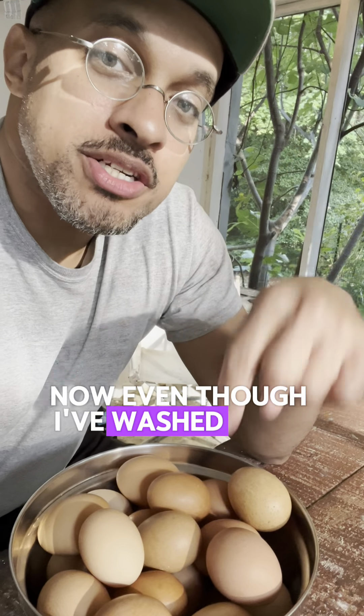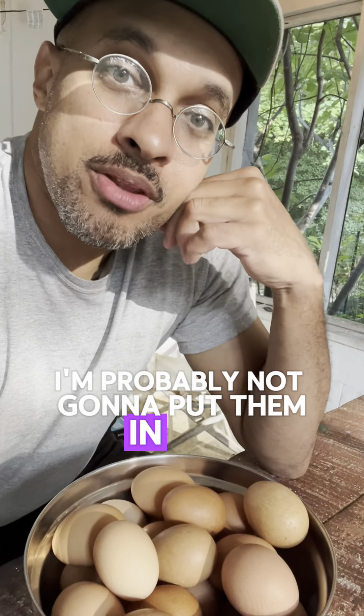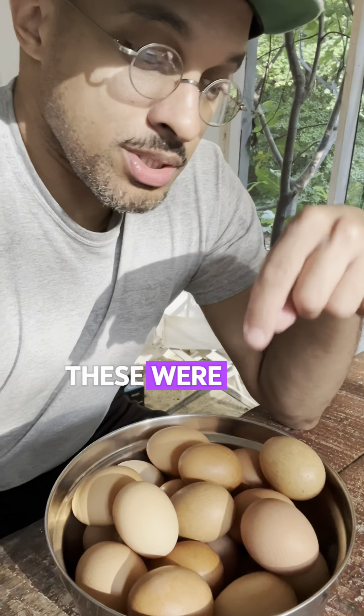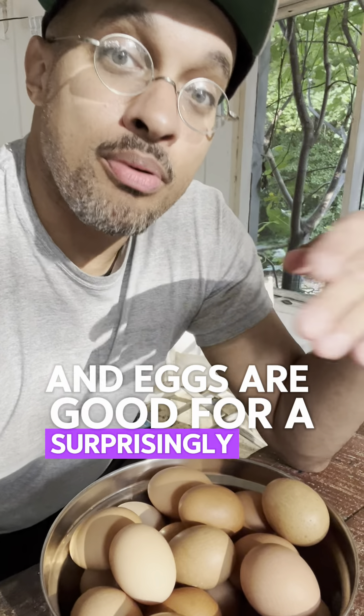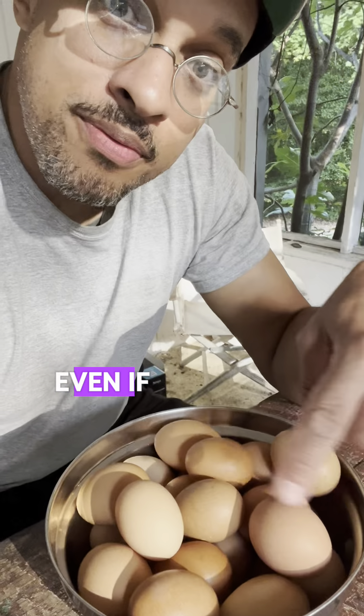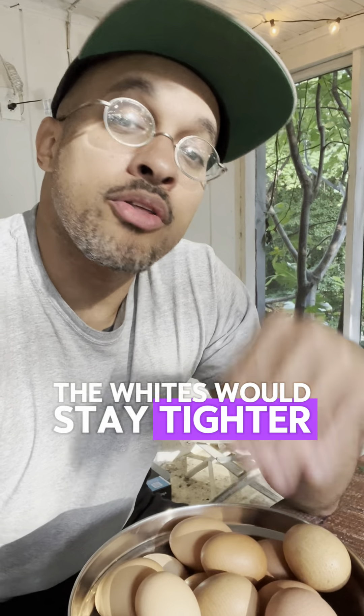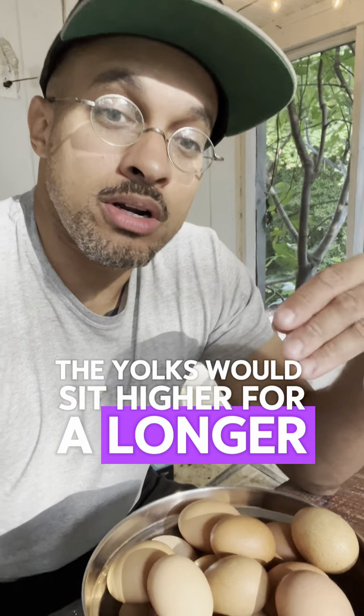Now, even though I've washed these, I'm probably not going to put them in the fridge. Why is that? It's because of how fresh they are. These were just laid in the last 24 hours, and eggs are good for a surprisingly long time even if the bloom has been washed off. If I were to put them in the refrigerator, the quality would be better for longer — the whites would stay tighter, the yolks would sit higher for a longer time.